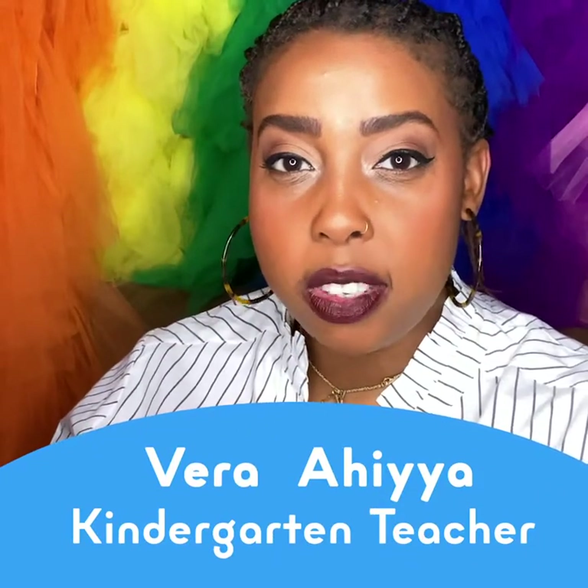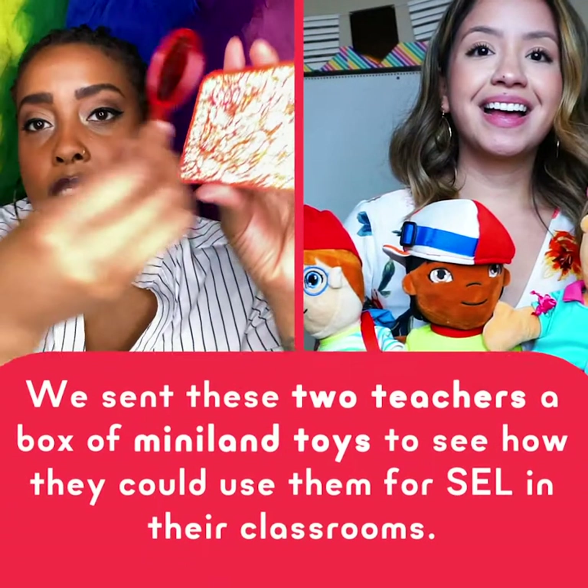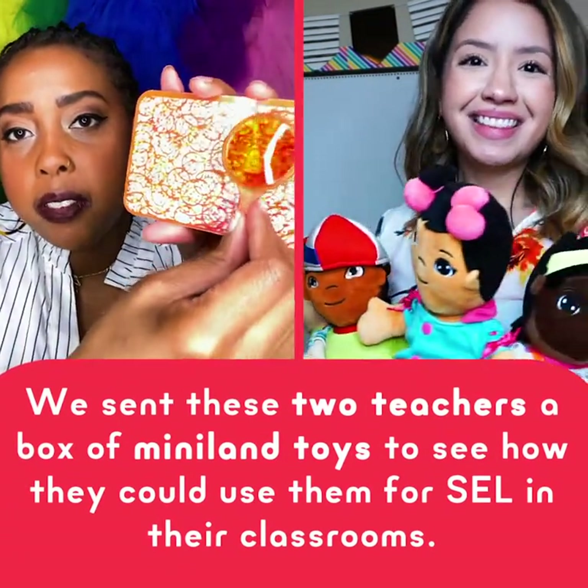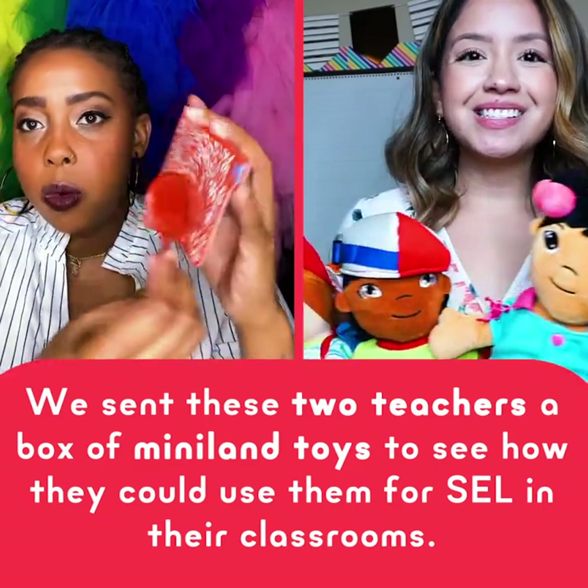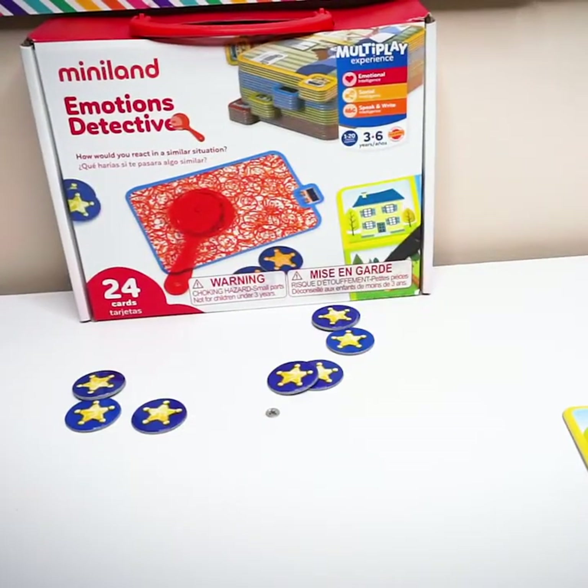Hello, I just received a box from Miniland. Let's take a look. Today I'm going to show you some of my favorite social emotional learning products from Miniland.